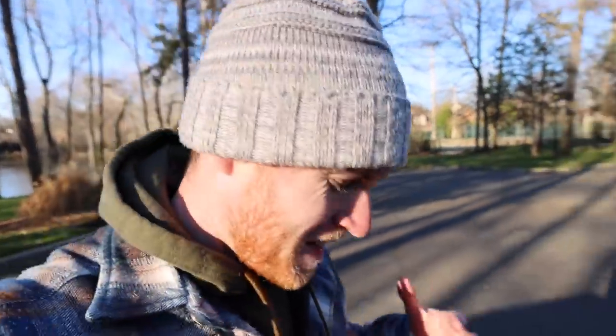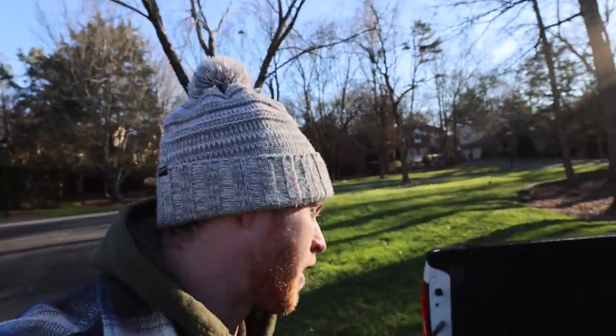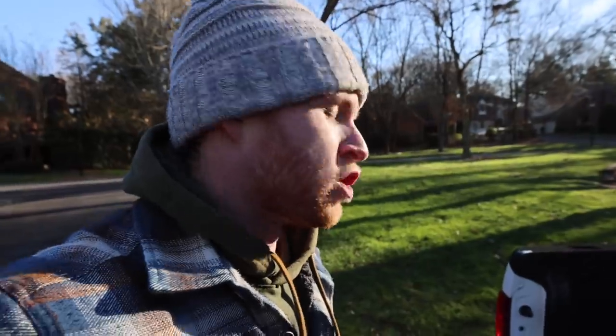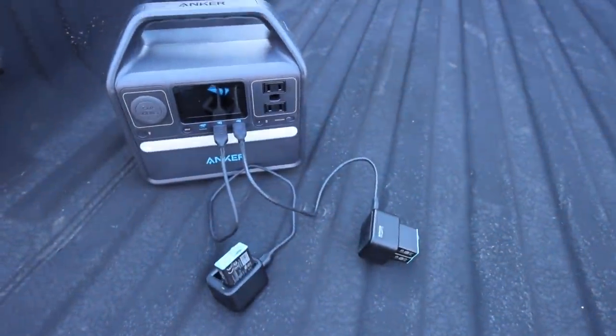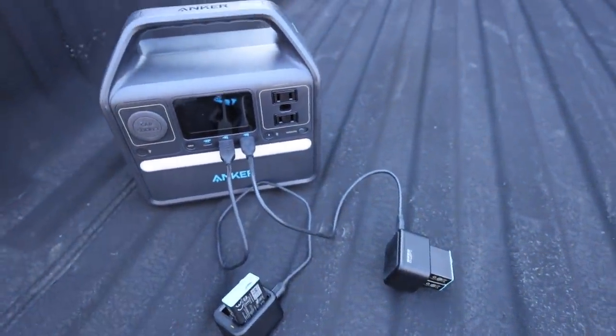Let me grab our blade bait — I swear, sometimes I can't stand these GoPros. This thing died the split second after I put that fish back in the water. Sometimes they die in the middle of the action and that just drives me crazy. I got lucky this time, but I had to run back to the truck to grab some more batteries. I've been having them charge back here on this portable power station.